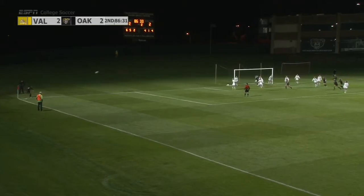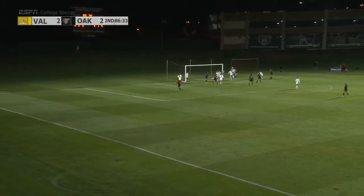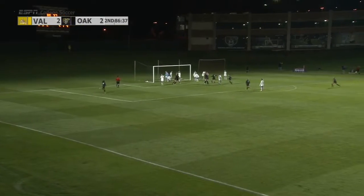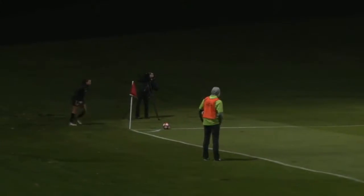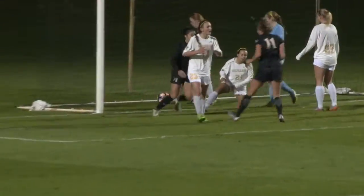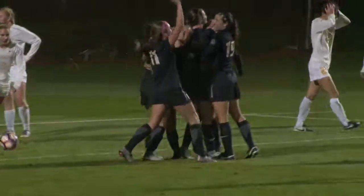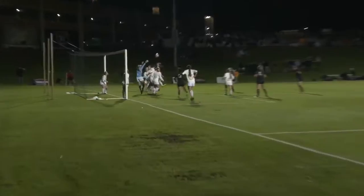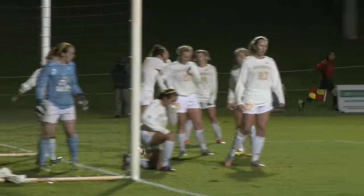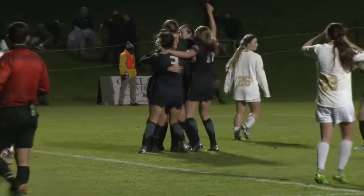With heavy pressure on the Crusaders, that ball curls towards the frame. It's headed on, it's loose and it's in the back of the net — another goal for the Golden Grizzlies. That ball curls towards the frame, it's headed on, it's loose and it's in the back of the net. Another goal for the Golden Grizzlies, Brooke Mira.